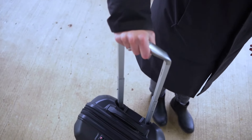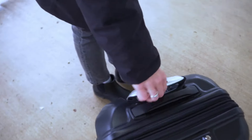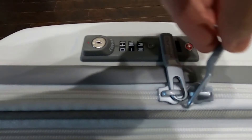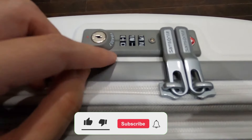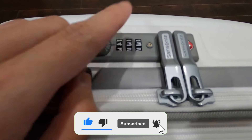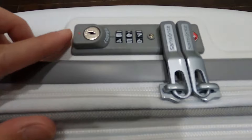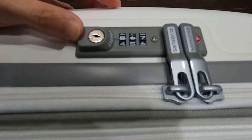The adjustable handle ensures a comfortable experience for users of different heights, making it easy to transport the suitcase. Another key advantage of this model is its TSA-approved integrated lock. This system allows you to set your combination without needing a key, providing peace of mind that your belongings are securely stored while traveling.